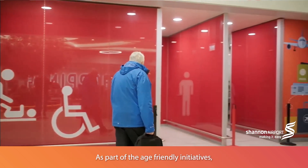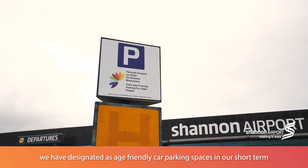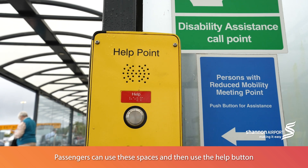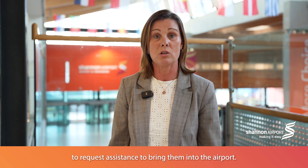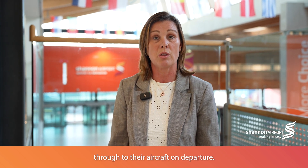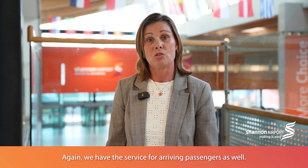As part of the age-friendly initiatives, we have designated age-friendly car parking spaces in our short-term car park. Passengers can use these spaces and then use a help button at the covered walkway in the car park to request assistance to bring them into the airport. This assistance will bring them all the way through the airport to their aircraft and departure. We also have this service for arriving passengers.